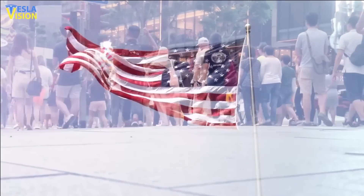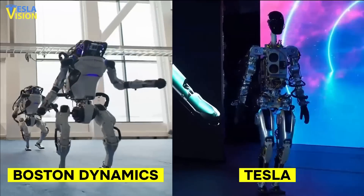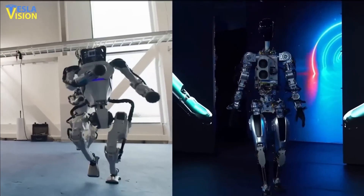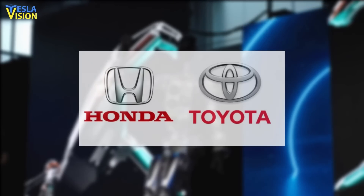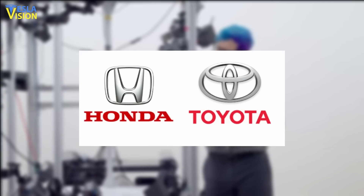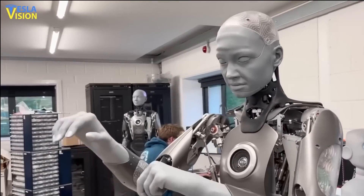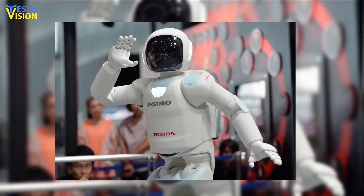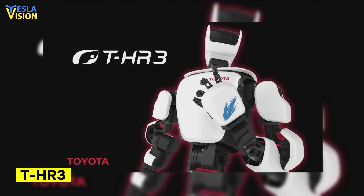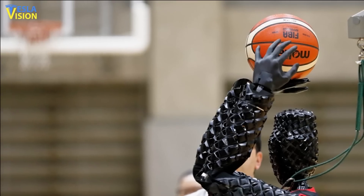Many people in the U.S. believe that Tesla and Boston Dynamics are the only companies involved in the production of humanoid robots, but this is far from the truth. In fact, Tesla's competitors Honda and Toyota have been in the industry for quite some time and are getting significant results overseas. While the Tesla robot has yet to walk, Honda's Asimo and Toyota's THR-3 are capable of complex activities, such as throwing a basketball.